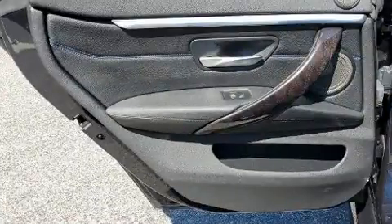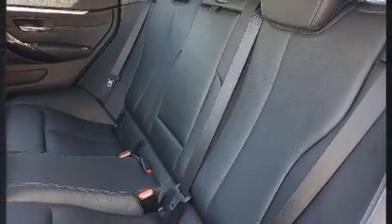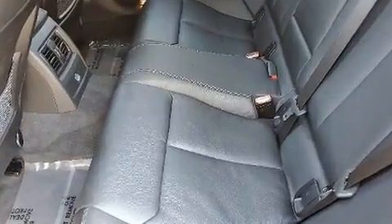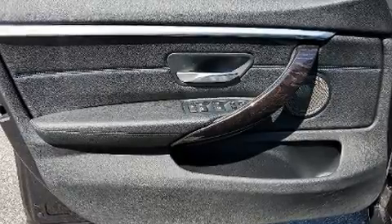BMW prioritized fit and finish as evidenced by one-touch window functionality, adjustable headrests in all seating positions, a built-in garage door transmitter, a power rear cargo door, and the power moonroof opens up the cabin to the natural environment.